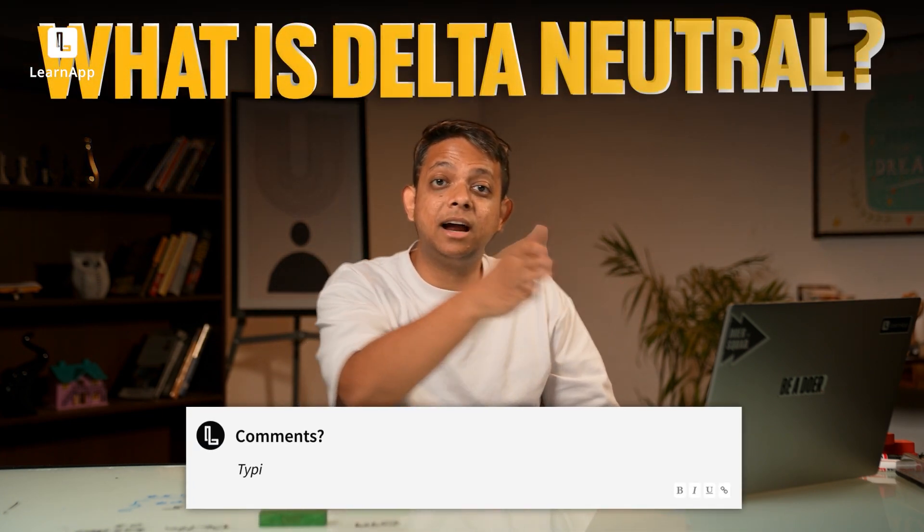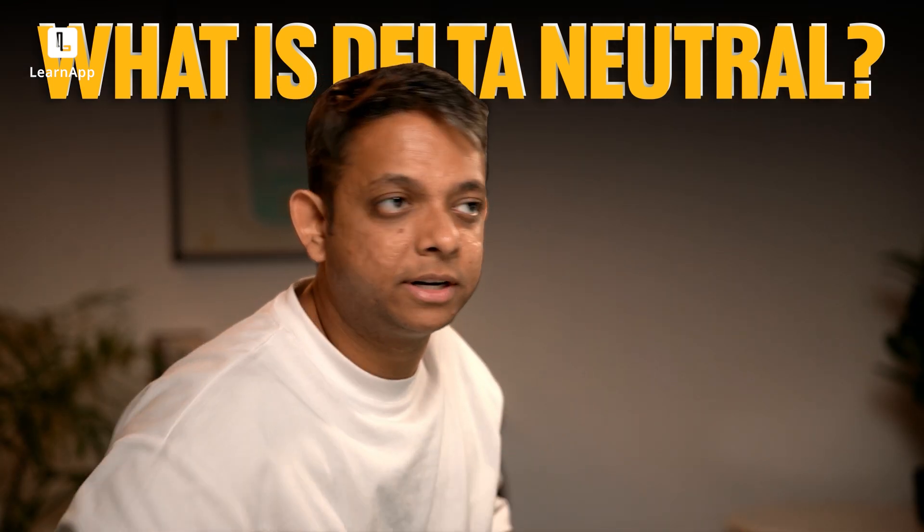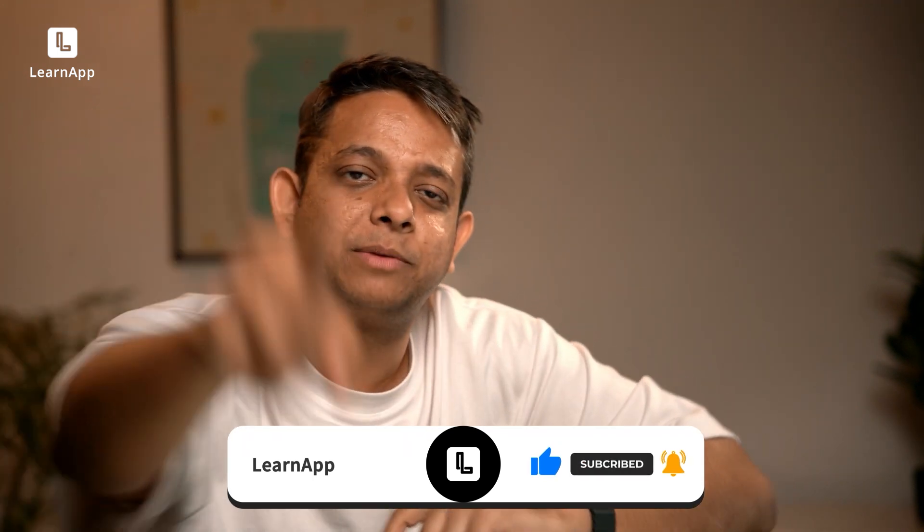Now that you know Delta and Gamma, I have a question for you to answer in the comments: what is delta neutral? There are two more Greeks left — we can continue the series and I can teach you about those, then eventually cover option strategies, the good, the bad, and the risks. If you liked this, put something in the comments, hit subscribe and like, and see you in the next video.